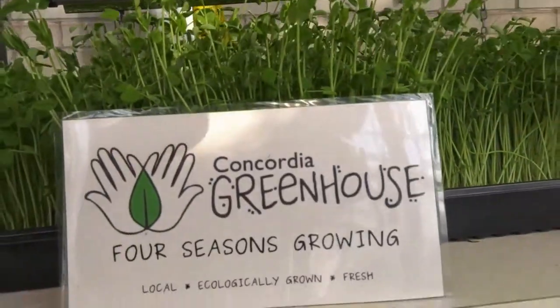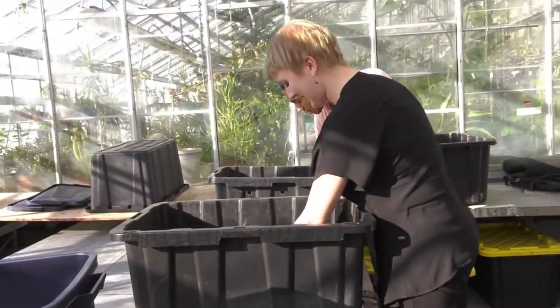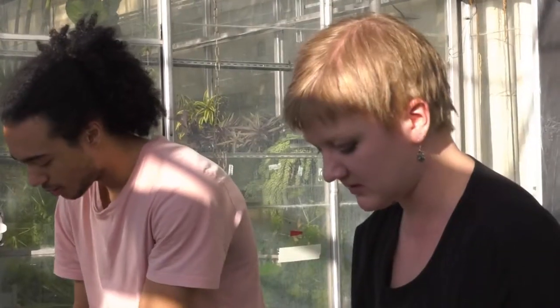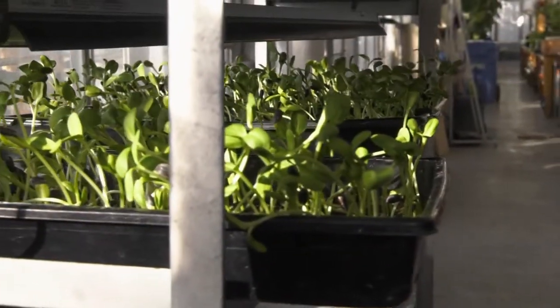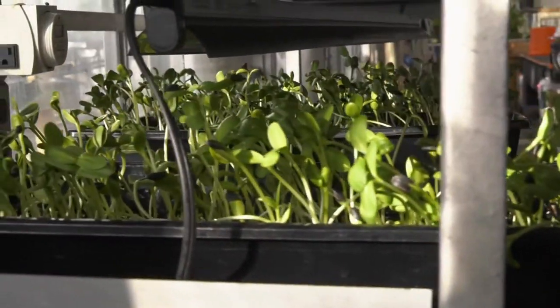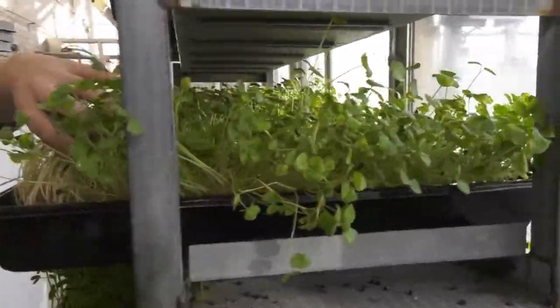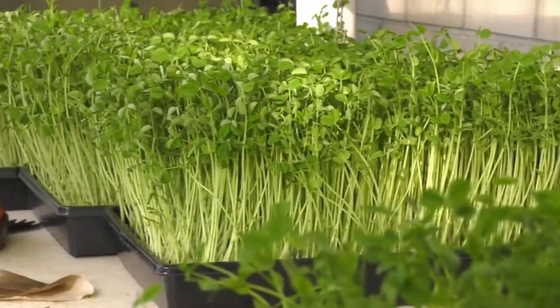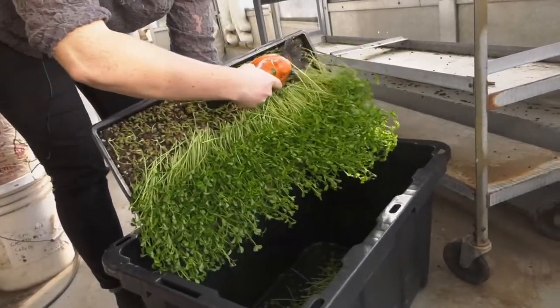We have another program called Four Seasons Growing, where interns learn how to grow all four seasons long. In the wintertime, we have a program of growing microgreens, herbs, and baby greens. We grow four different kinds: sunflower microgreens, pea shoots, buckwheat, and radish. Something like microgreens tends to be a very niche and very expensive product, so it's often not very accessible for students.